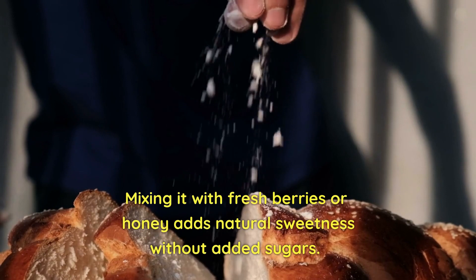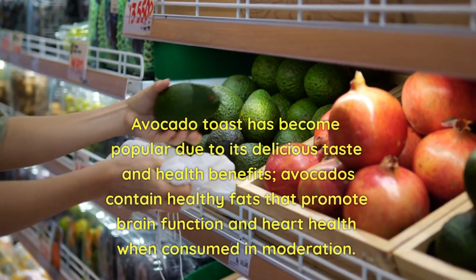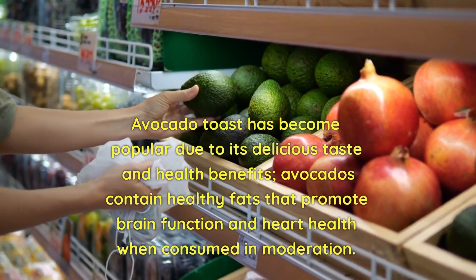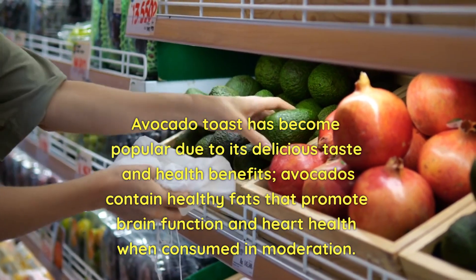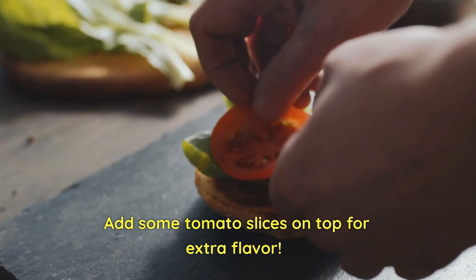Greek yogurt is another great option that contains probiotics which aid digestion. Mixing it with fresh berries or honey adds natural sweetness without added sugars. Avocado toast has become popular due to its delicious taste and health benefits. Avocados contain healthy fats that promote brain function and heart health when consumed in moderation. Add some tomato slices on top for extra flavor.